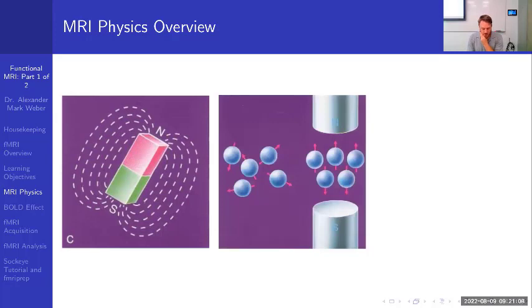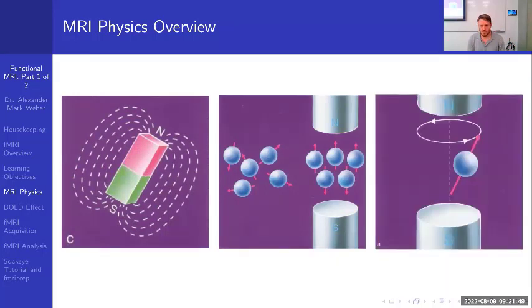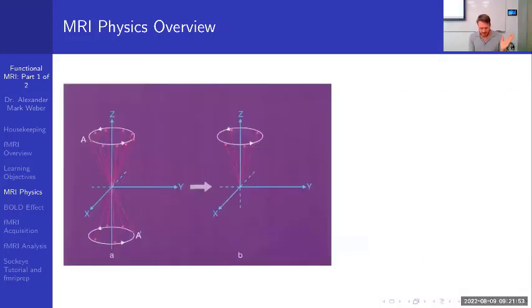When hydrogen atoms are not in a magnetic field, the orientation of their magnetic fields is random. When placed in a large magnetic field, they line up — some facing up (spin up) and some facing down (spin down). At the same time, each hydrogen atom rotates around the main magnetic field — that's the precession again, shown with a red arrow. Some protons face up and some face down.